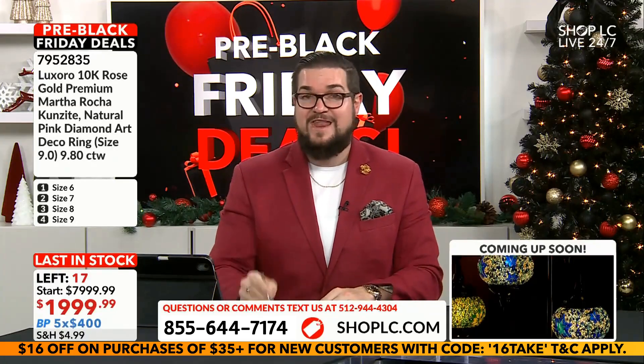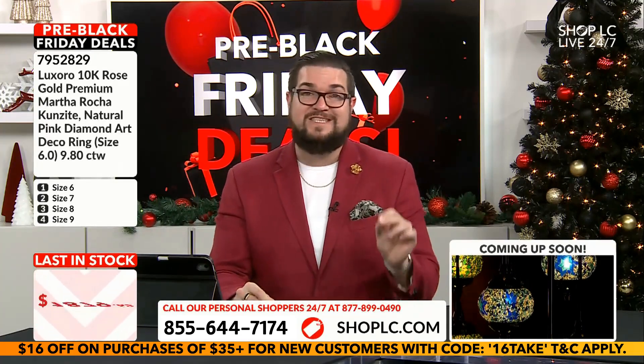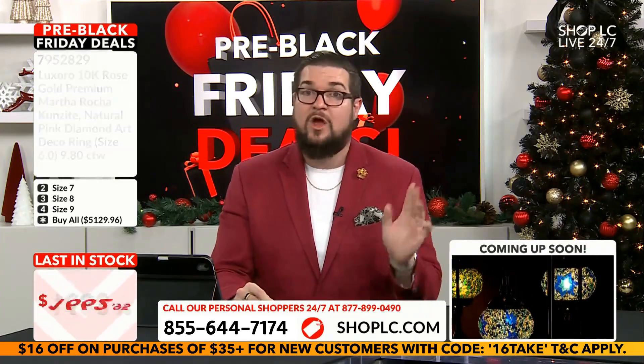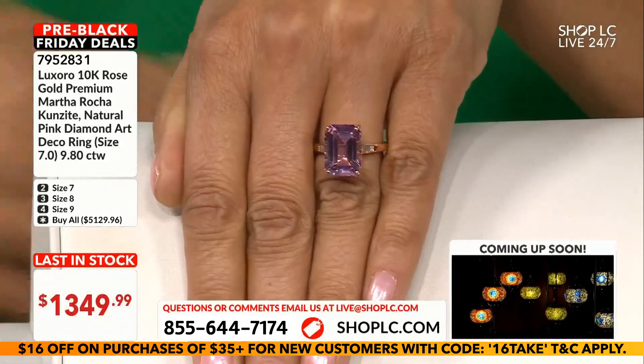13 49.99 — you've got to go quickly though, as we only have a total of 17 in our entire inventory, almost selling out at the higher price point. Now that we're in pre-Black Friday, we know those 17 are not going to last.